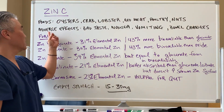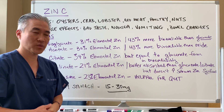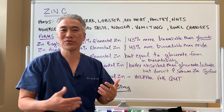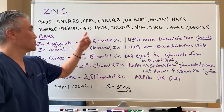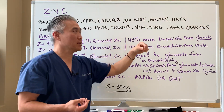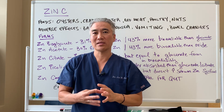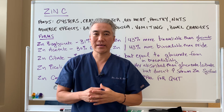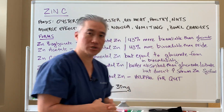Adverse effects of too much zinc occur at significant amounts — around 150 to 200 milligrams daily — and can include bad taste, loss of taste, nausea, vomiting, and bowel changes. Zinc nasal sprays can also create issues with smell, so caution is warranted.